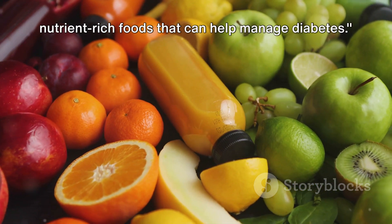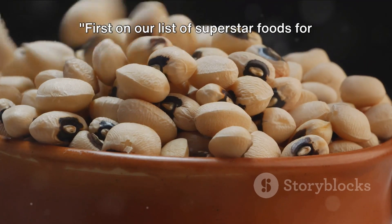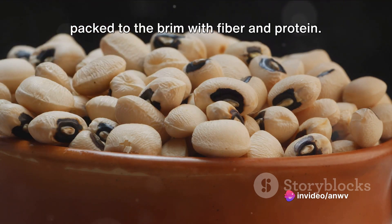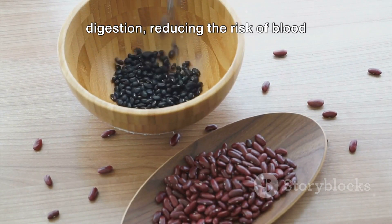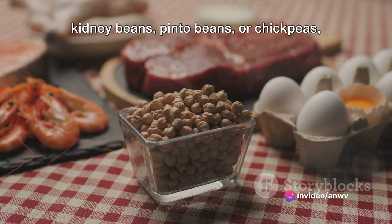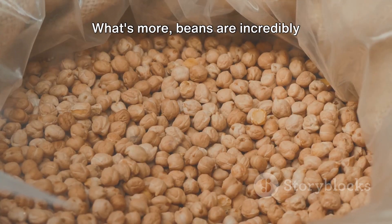Let's delve into the world of nutrient-rich foods that can help manage diabetes. First on our list of superstar foods for diabetics are beans. Beans are a nutritional powerhouse packed to the brim with fiber and protein. This combination is especially beneficial for diabetics as it helps to slow down digestion, reducing the risk of blood sugar spikes after meals. Whether you're a fan of black beans, kidney beans, pinto beans, or chickpeas, they all share these health benefits.